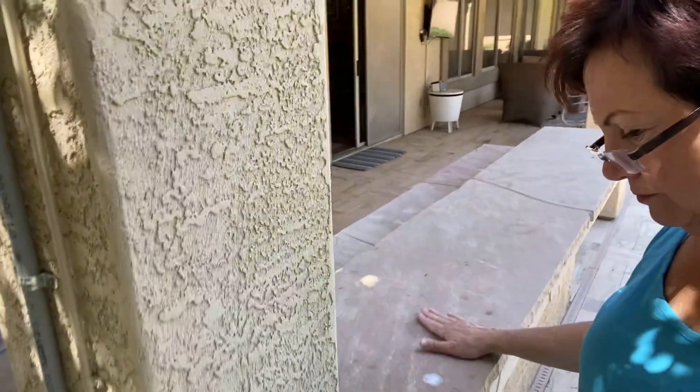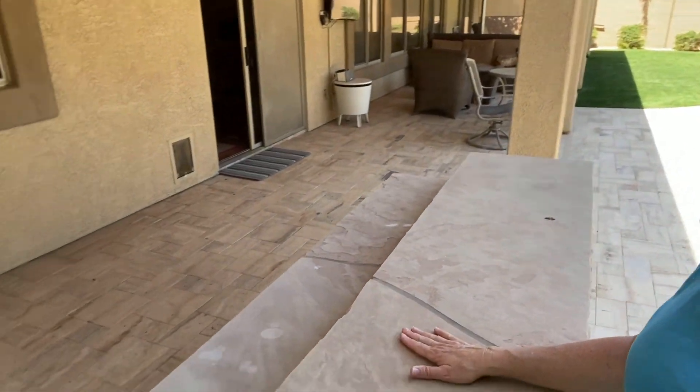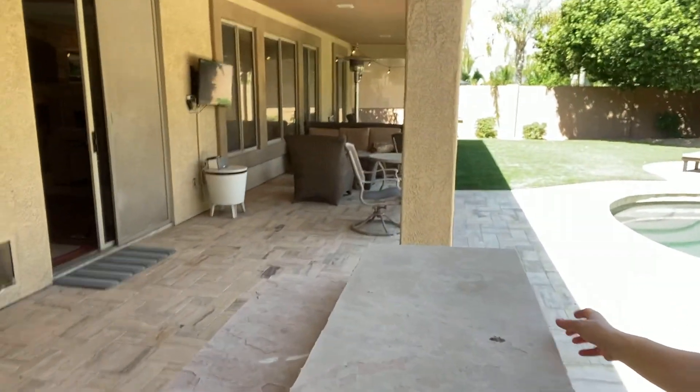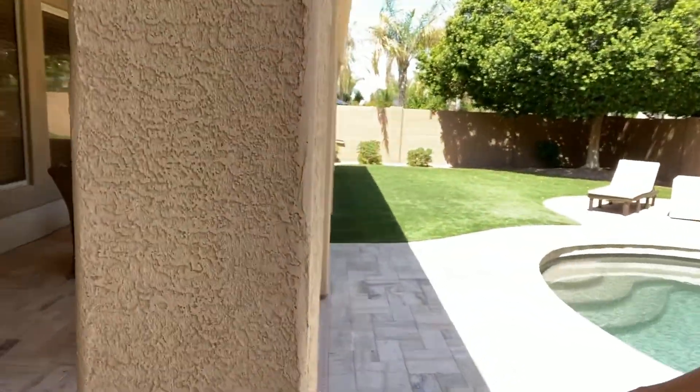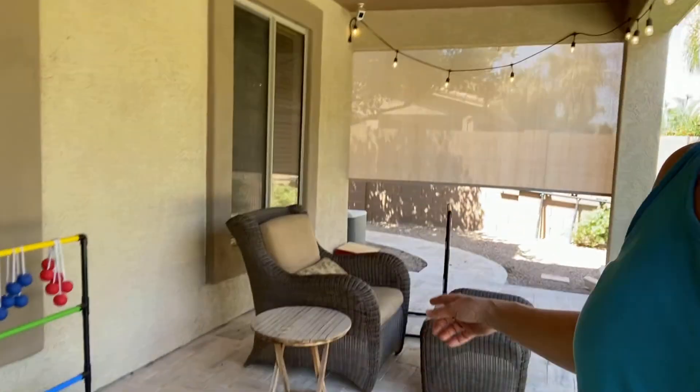The countertop has a nice amount of space for prep and serving. There's a little fridge there that you can use from inside the house. And then it goes all the way down here where they currently have sort of a sitting area, and then another sitting area or play area.